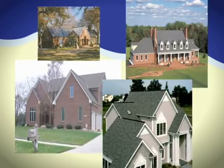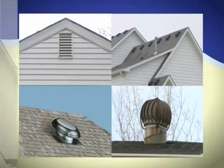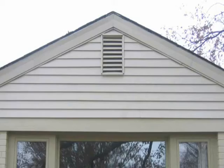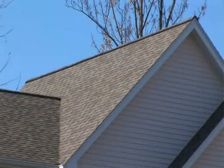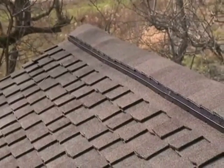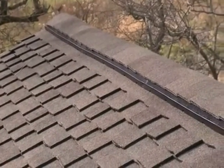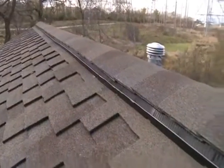Choosing the right attic ventilation products is just as critical. There are a variety of exhaust vents — roof louvers, gable louvers, wind turbines, and power vents — but when it comes to performance and appearance, nothing can beat a ridge vent. Ridge vents provide a continuous flow of evenly distributed air along the underside of the entire roof deck because they're installed along the entire ridge.